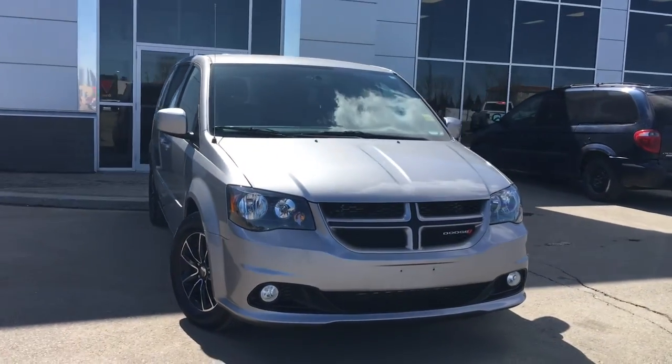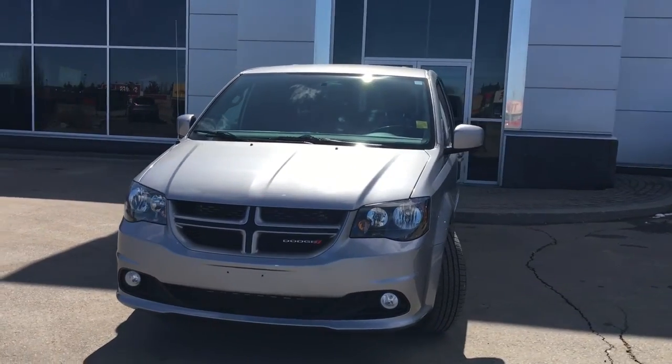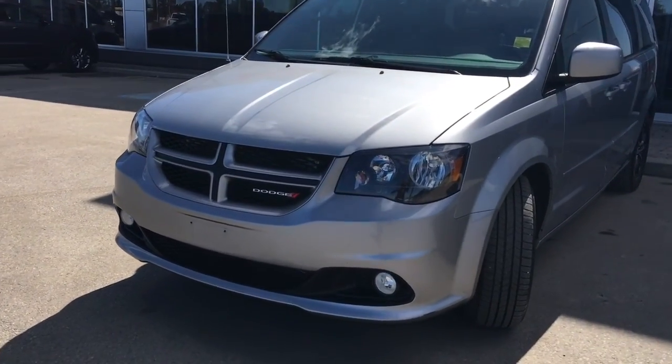Under the hood, she has a 3.6 V6 engine pushing out 283 horsepower. In the front here, we have your headlights, daytime running lights, and signal lights, and of course these fog lights down here at the bottom.